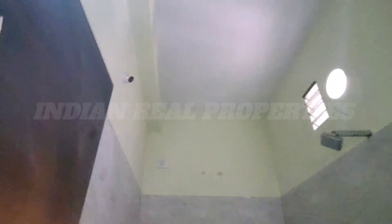It is attached to the bathroom. This is the fashion cupboard. This is the washbasin. There is a geyser point.